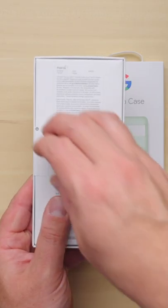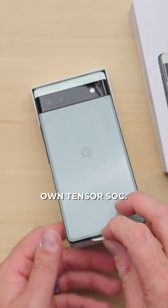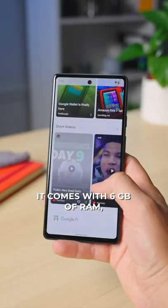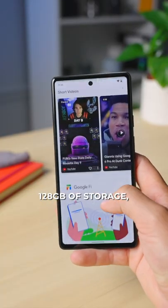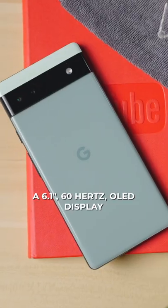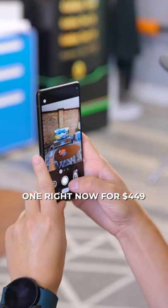This is the Pixel 6a, Google's latest mid-range smartphone. It's powered by Google's own Tensor SoC, the same processor that's in the Pixel 6 and 6 Pro. It comes with 6GB of RAM, 128GB of storage, a 6.1-inch 60Hz OLED display, a dual rear camera system, and you can pre-order one right now for $449.